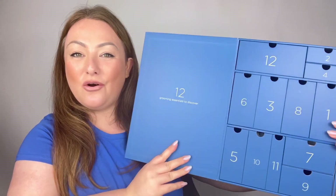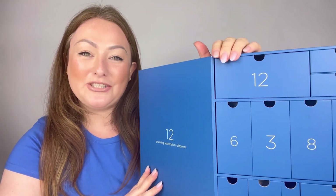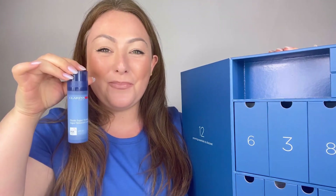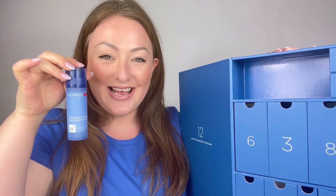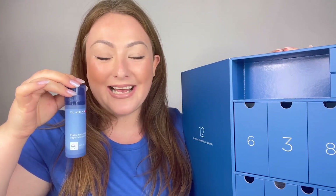This calendar is specifically for men's skin types. The first drawer I'm going to open is number 12, and in drawer number 12 we have a full-size product — the Super Moisture Lotion. This is our best-selling men's moisturizer, purely because it gives your skin optimal hydration. It's a really lightweight gel lotion that absorbs into all skin types and is fantastic for oily and combination skin.